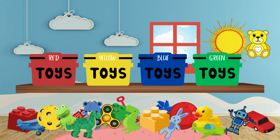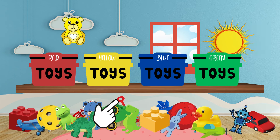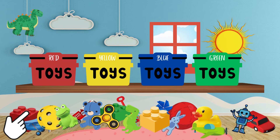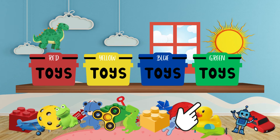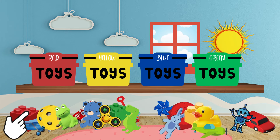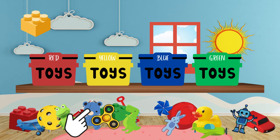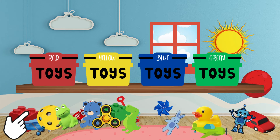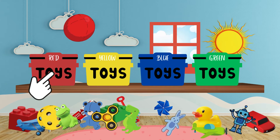Which basket should we put this bear in? The yellow basket! You're right! What about this dinosaur? The green basket! Great job! Let's try another! Where does this Lego belong? The yellow basket! You're good! What about this ball? The red basket!